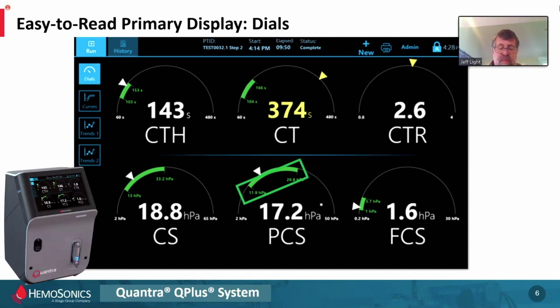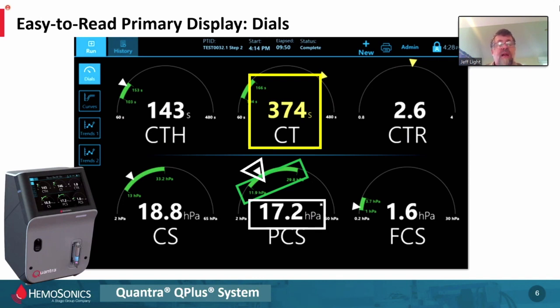These green bars that you see are reference ranges. The device comes with integrated default normal reference ranges based on a multi-center study in the United States of 120 normal healthy individuals. It is a range of reference — it is not the end-all be-all. Nothing is normal about a patient going through surgery, so it provides some guidance. The result is shown in hectopascals — HPA — a direct measurement of the viscosity or physical property of that blood. It places a marker on the dial to show where the result falls relative to the bottom, top, or outside of the reference range. Here we're seeing a result way higher than the reference range, and it turns the answer yellow as an indication that something's up.